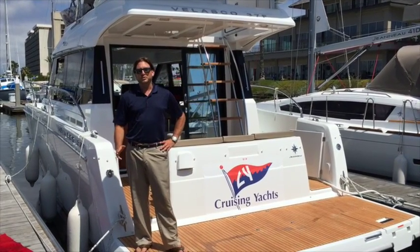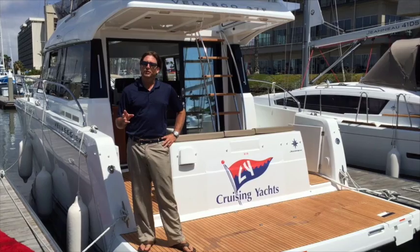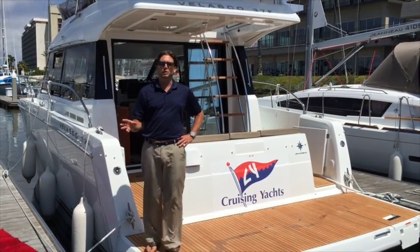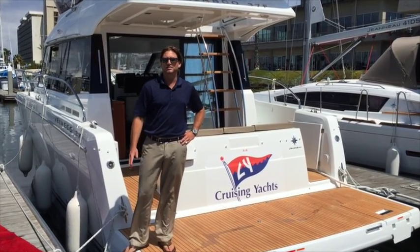Hi everyone, my name is Ian Van Tyle with Cruising Yachts, and this is the video about the Velasco 37F that we currently have here in California. I want to give you a little tour about this particular yacht and show you some of the features and benefits it has to offer you.